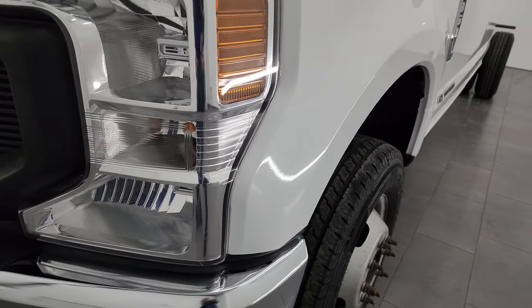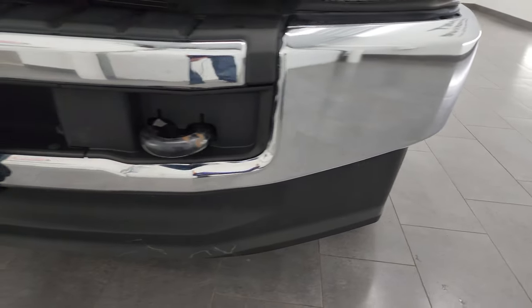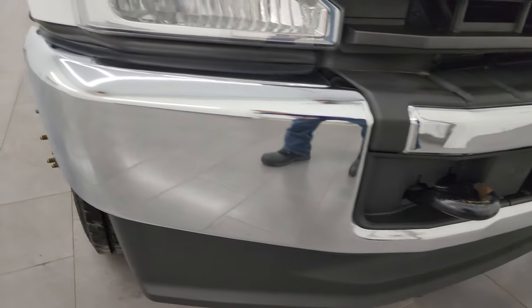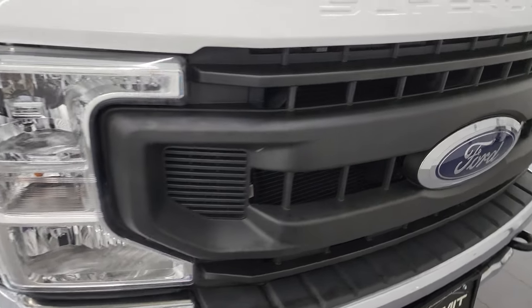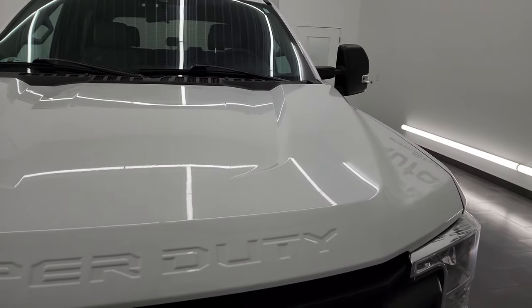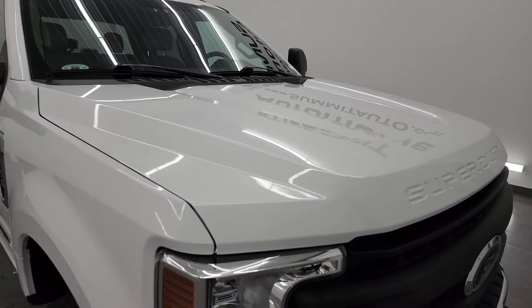The front fender is in excellent condition, headlight lenses are nice and clear, and the front bumper and lower valence are in really nice condition — no major dents or dings. The grille is in excellent condition as well, and the hood is in pretty nice shape with one tiny little ding but nothing too bad.